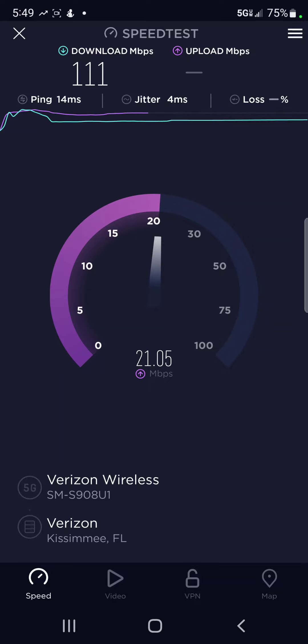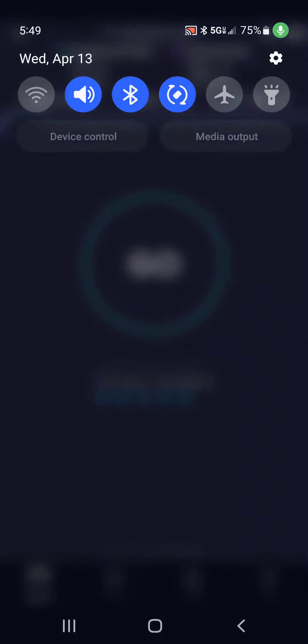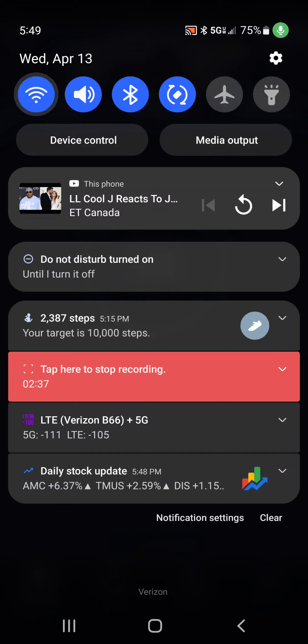Also, my plan actually started over today, so even if it was throttled, it started over today. All right, so now let's go ahead and go into Wi-Fi.